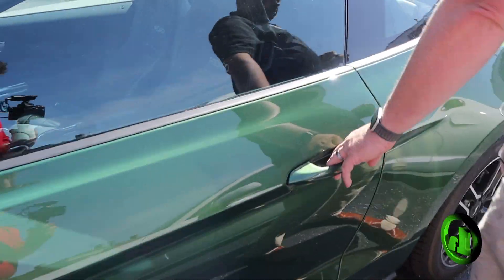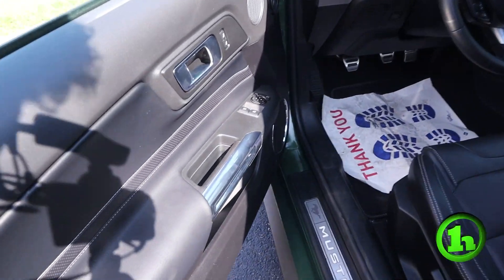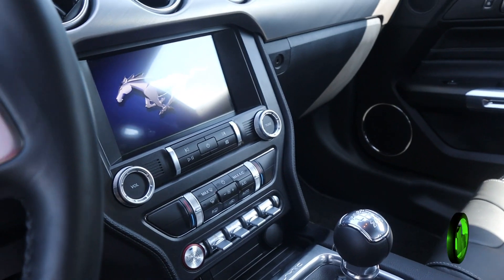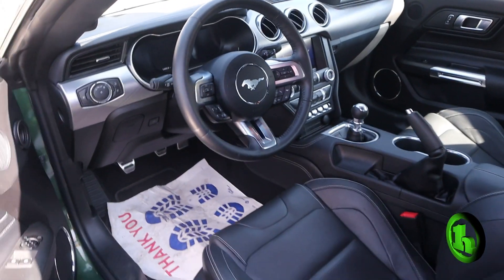We're going to open it up real quick and take a peek on the inside. Best part about it — this is a race car, standard transmission. Gotta love it. Leather interior, touch screen monitor, steering wheel mounted controls. This thing has it all.